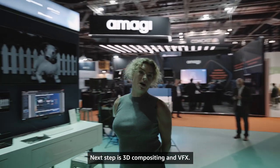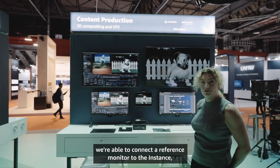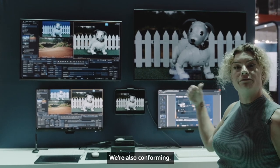Next up is 3D compositing in VFX. Here we're running Flame on an EC2 instance, and again, in partnership with StreamBox, we're able to connect a reference monitor to the instance. What we're doing here is compositing the plate we created in Unreal Engine to our image. We're also conforming.